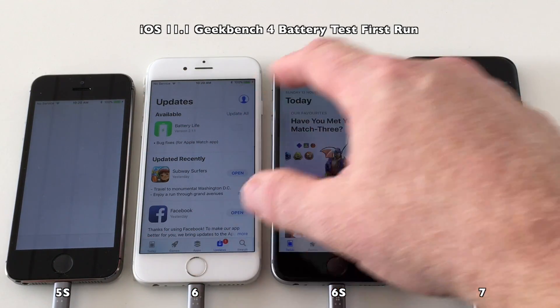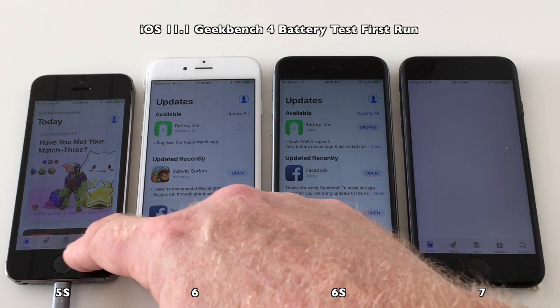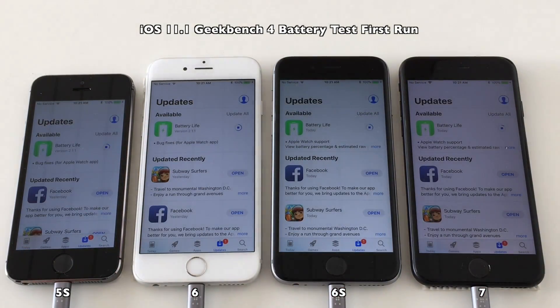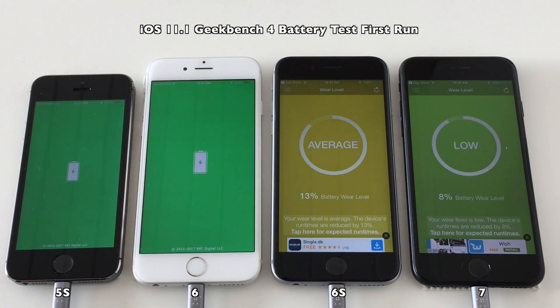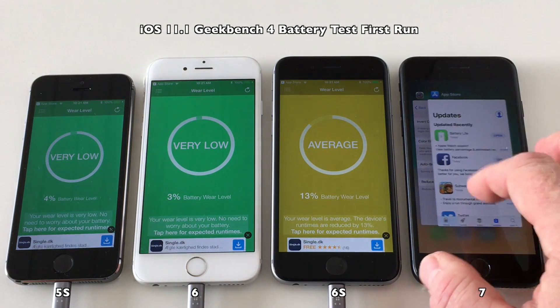The battery life app has gotten an update, so let's update that before we start. The battery wear on these phones: the iPhone 7 is 8 percent, the 6S is 13 percent, the 6 is 3 percent, and the 5S is 4 percent.